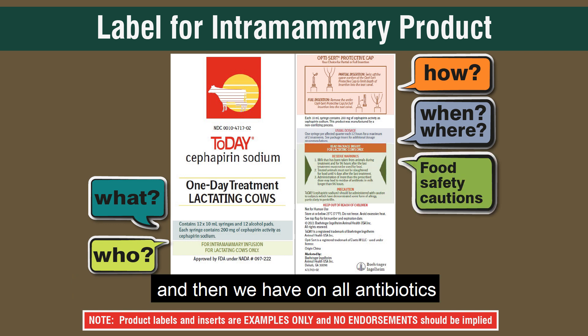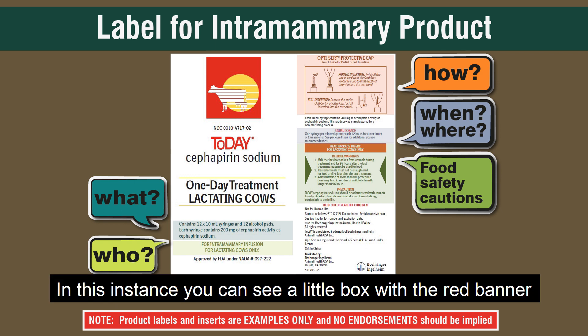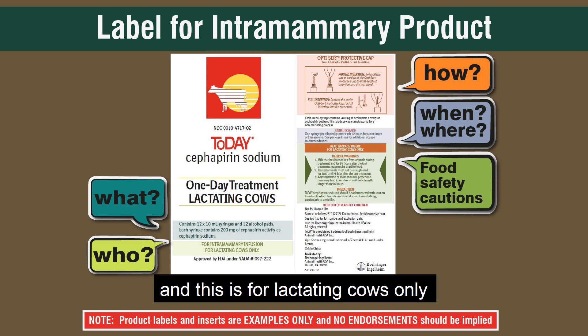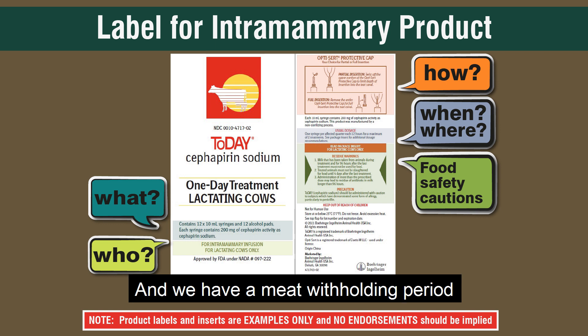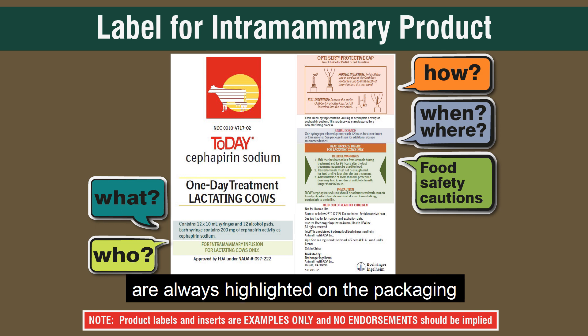On all antibiotics approved for use in food animals, there are important food safety precautions. In this instance, you can see a little box with a red banner. It says first to read the package insert, and that this is for lactating cows only. Then we have the residue warnings: a milk withholding period of 96 hours after the last treatment, and a meat withholding period of four days after the last treatment. It also notes that administration of more than the prescribed dosage may lead to antibiotic residues in milk for longer than 96 hours.